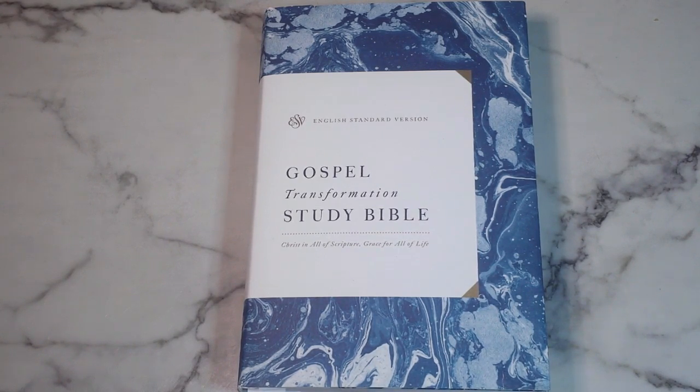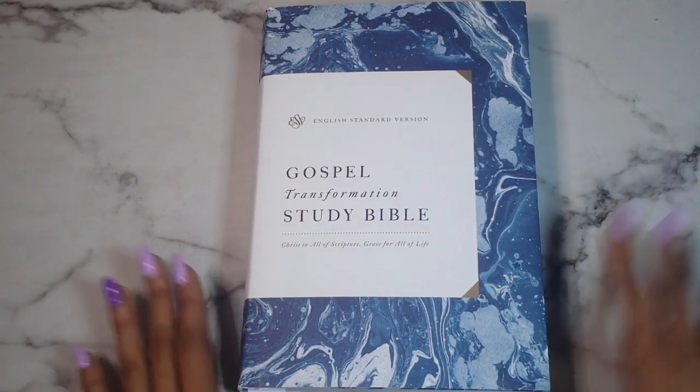I have another Crossway ESV Bible here for you guys. I recently did a review on the Illuminated Art Journal Bible in the green hardcover edition — you can click the 'i' on screen for that. This one is the Gospel Transformation Study Bible, and I'm actually pretty excited about it. I love what it offers in terms of connecting the Old Testament and New Testament together.